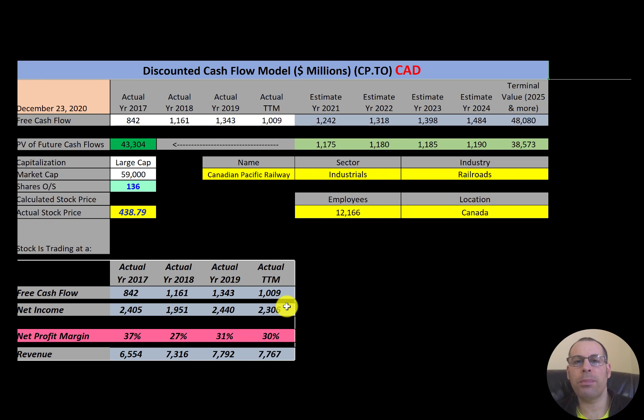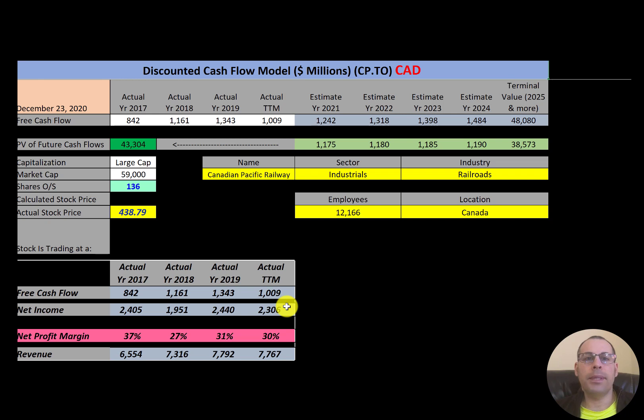In this video I am going to walk you through the process of valuing Canadian Pacific stock by analyzing their financial ratios and dissecting their financial statements so we can determine if it's a buy or sell.